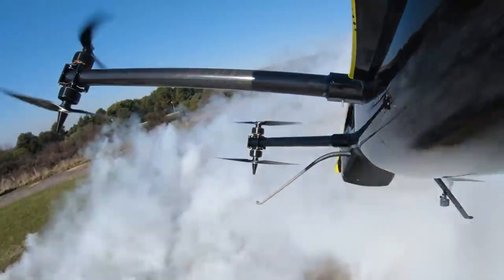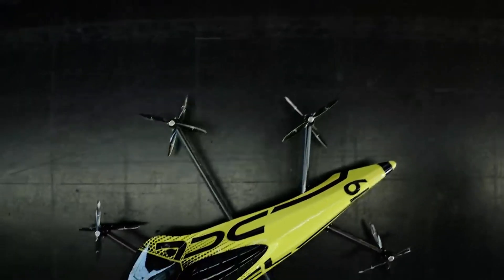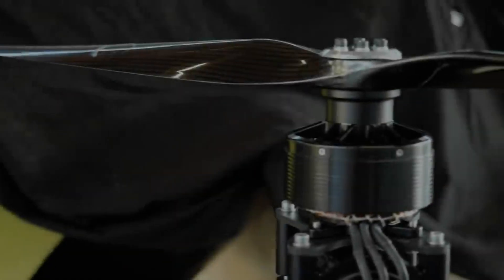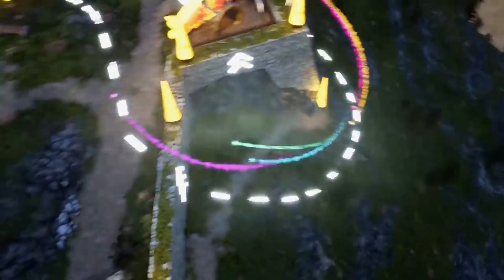This drone is extraordinary because it combines the carrying capacity of large drones with the agility of smaller ones, making it like a flying race car. It's powered by a 220-horsepower system, enabling it to reach speeds of 87 miles per hour. The drone's large size was chosen because the team had difficulty tracking smaller racing drones at high speeds.